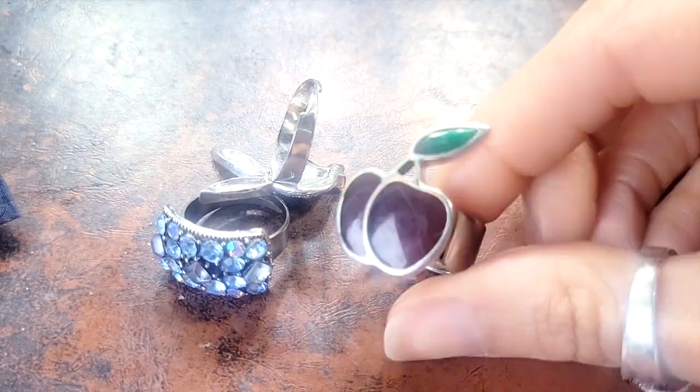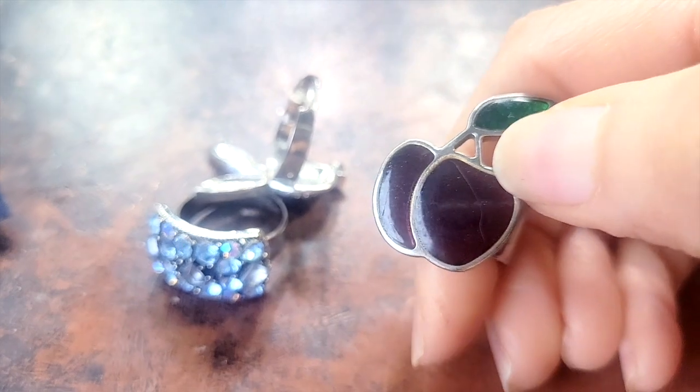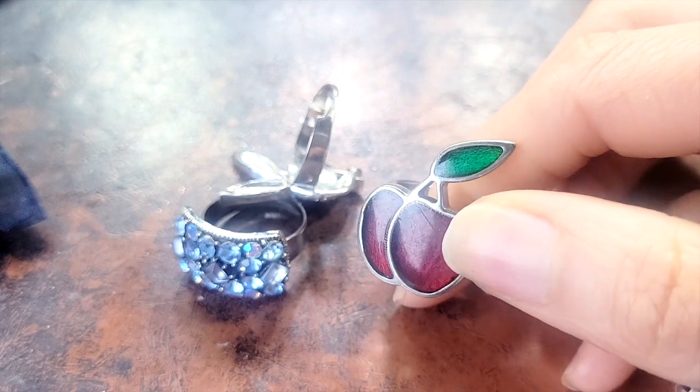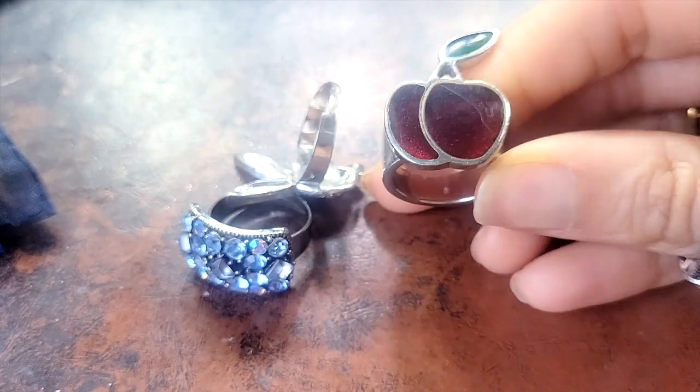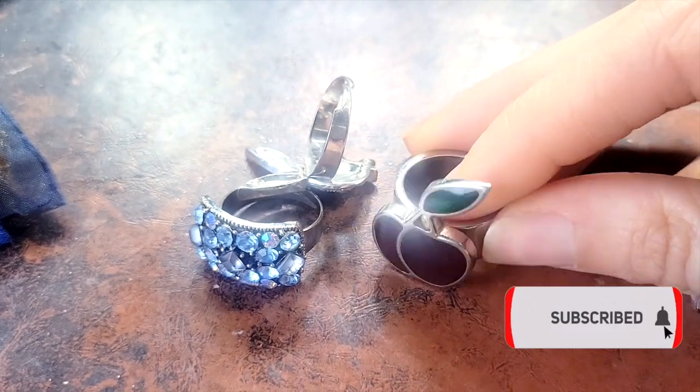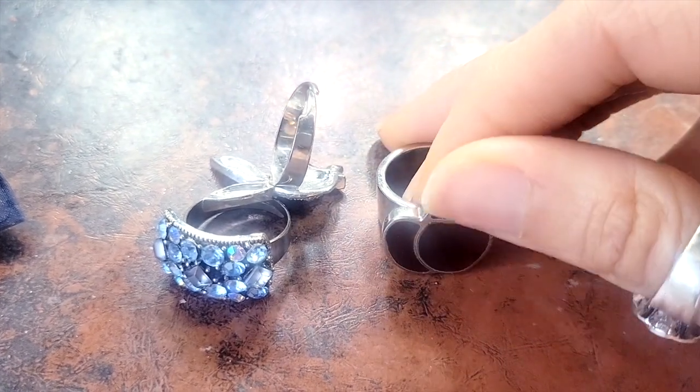This one is a cherry that I got years ago and I actually dropped it so it cracked, which really sucks. It's like a beautiful garnet type of color. And then there's the emerald, which I've also had for so many years — I don't even know where I got this one either.